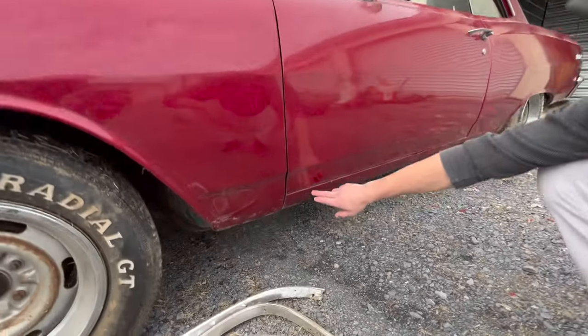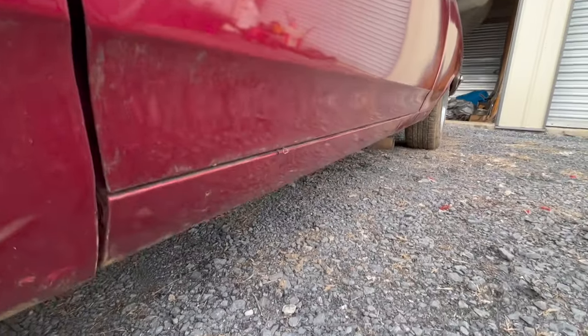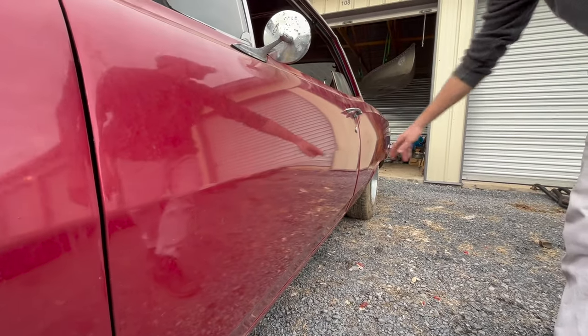And the reason we know that is because it has the holes down here for the trim. If it was just an original sport scoop car, it would have holes that go down the side of this car, and this one does not.